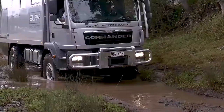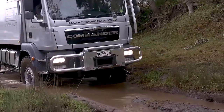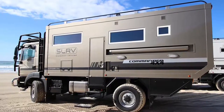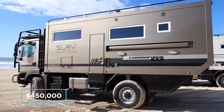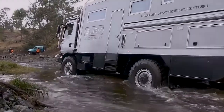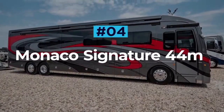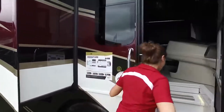SLR will set your Commander up to your desired specifications, so there are no limits to finding your perfect configuration. The price for an SLR Commander expedition RV starts at four hundred and fifty thousand dollars, but a full-spec version will tip the scales at over half a million dollars.